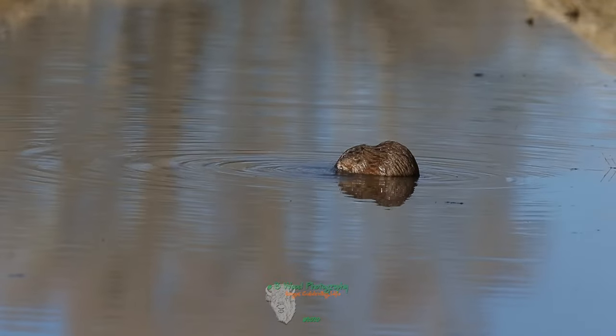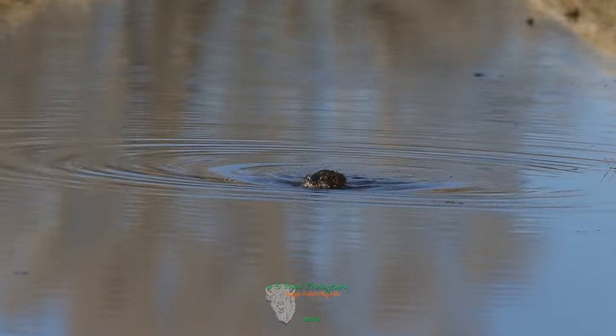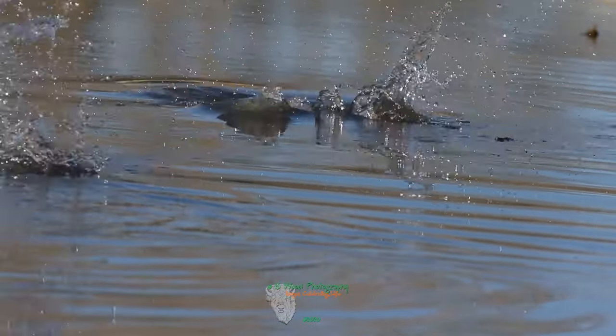They are excellent swimmers and can evade many predators by escaping into the water or into their burrows. They can stay submerged for up to 17 minutes and swim as fast as 3 miles per hour, and they can even swim backwards.